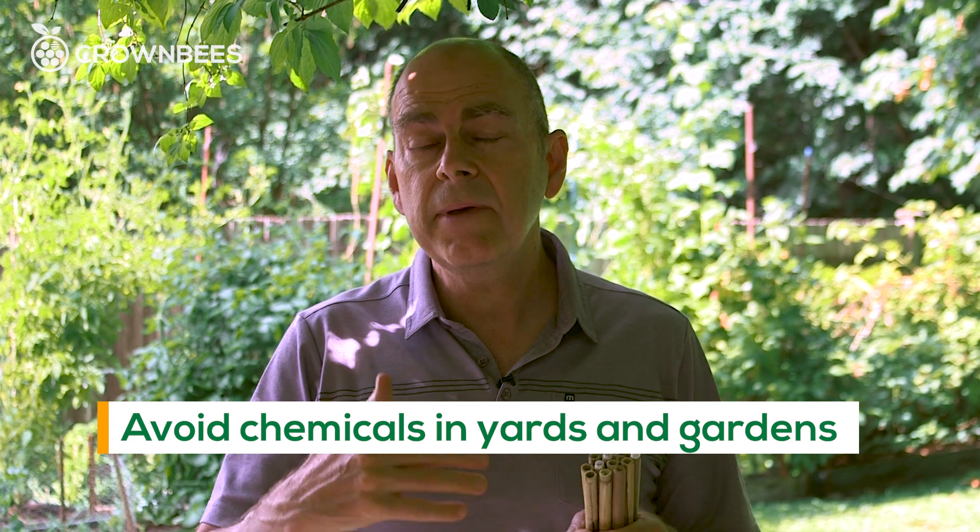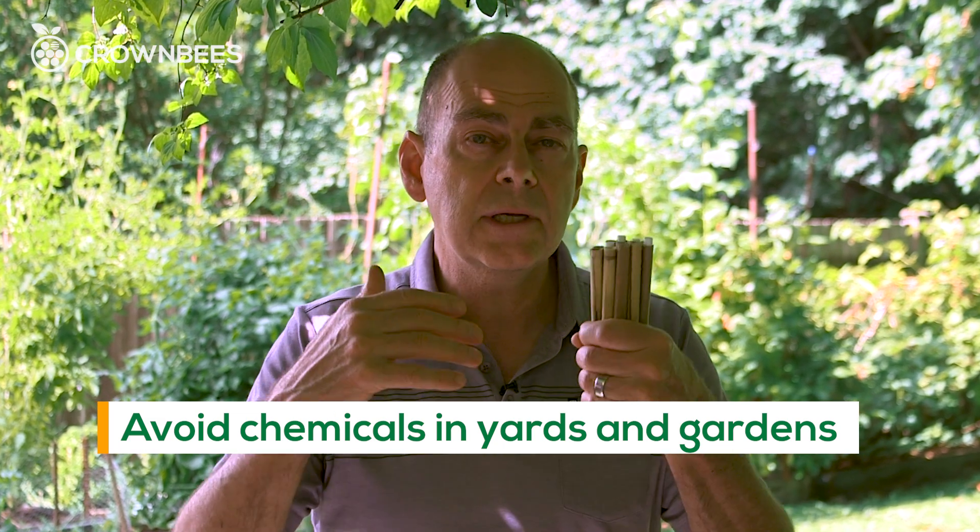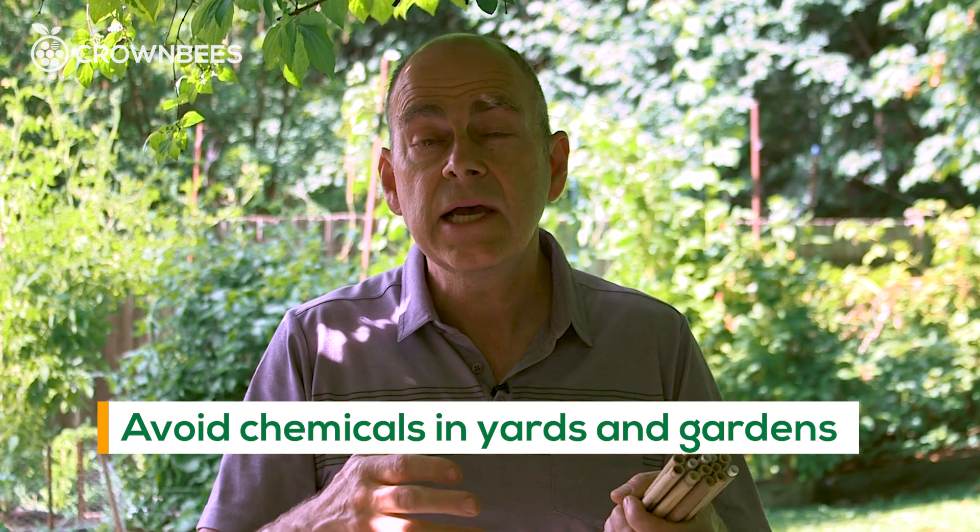Avoid man-made chemicals. We've learned that solitary bees tend to fly away from these types of smells. Also avoid harmful houses made out of bamboo or just drilled blocks of wood.